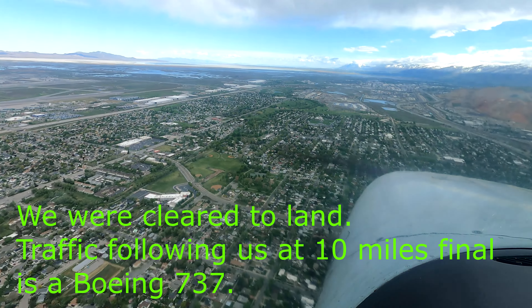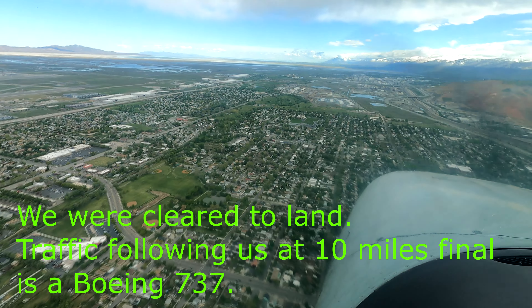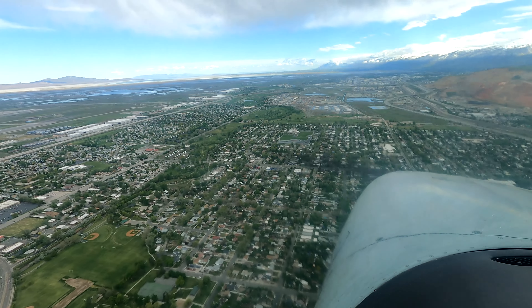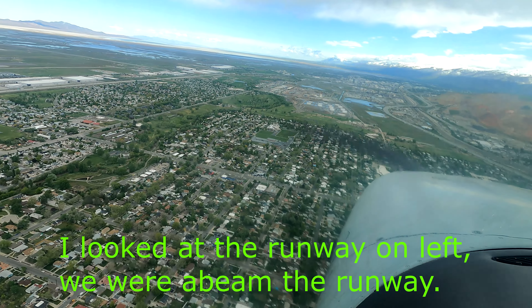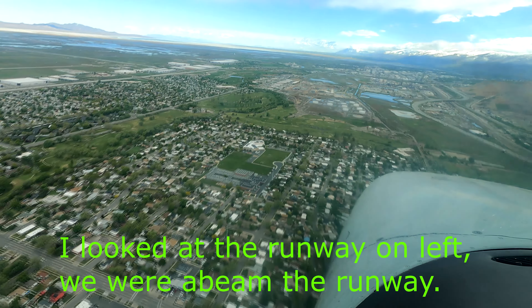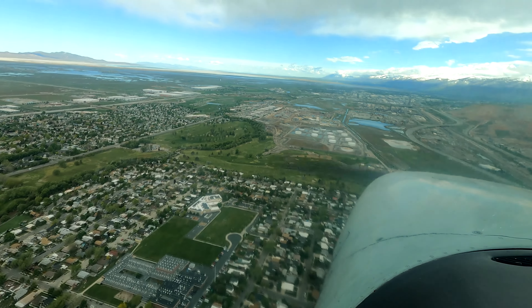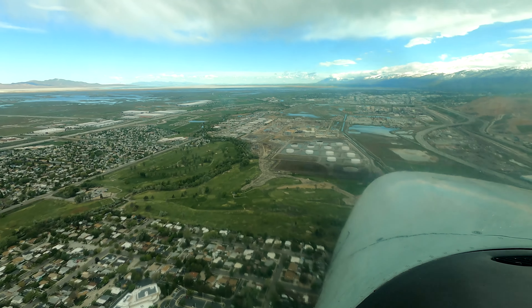Skyline 71R, when you're able, begin your base. Traffic to follow you is a Boeing 737 on a 10-mile final. As soon as you're able, begin your base, runway 17, cleared to land. When you're probably two more miles, extend. Skyline 71R, cancel landing clearance. To your right is I-15, the big freeway. Do you see the big freeway? Yes, Roger, we do have the freeway.